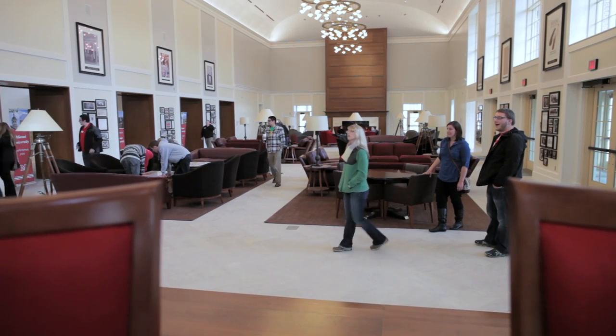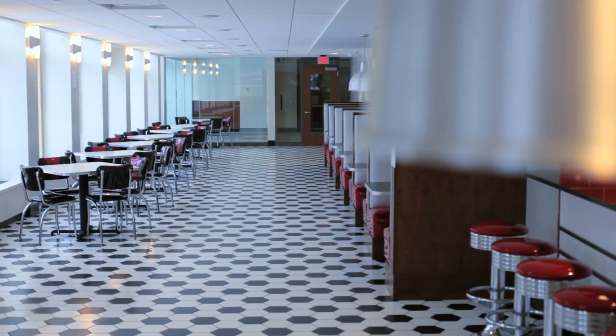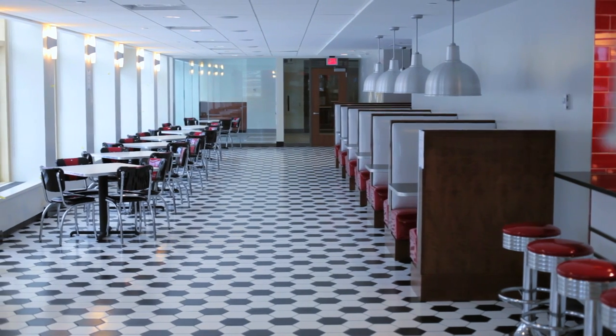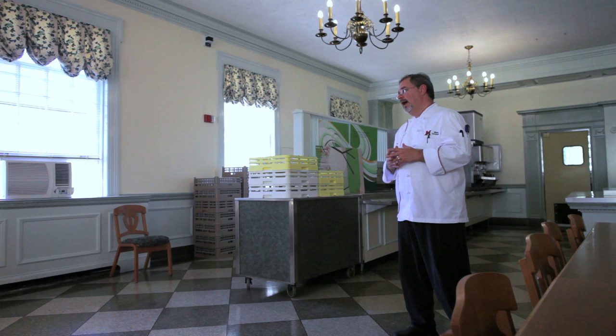I think this is an amazing time for Miami, and it just reinforces that we put our undergrad education above everything else here. On the upper level of the student center is Pooley's Diner, which is a 50s-themed diner that will be open very late night.